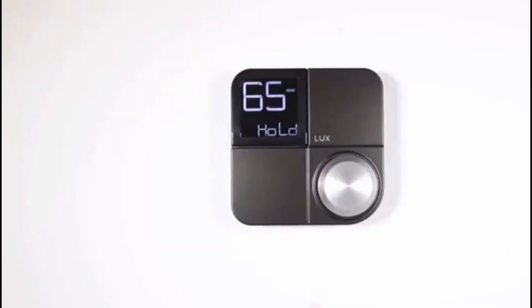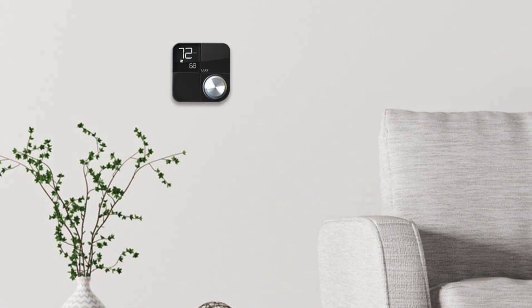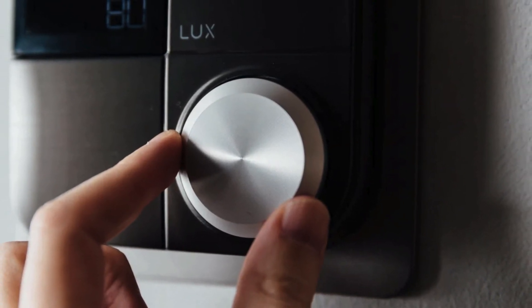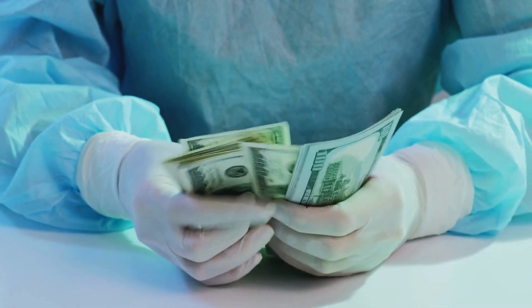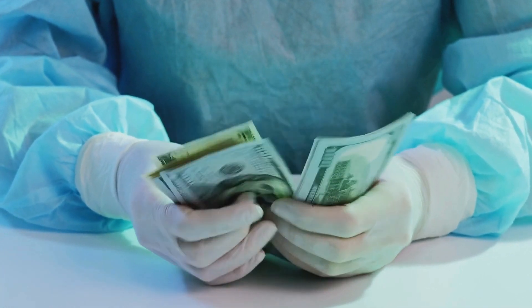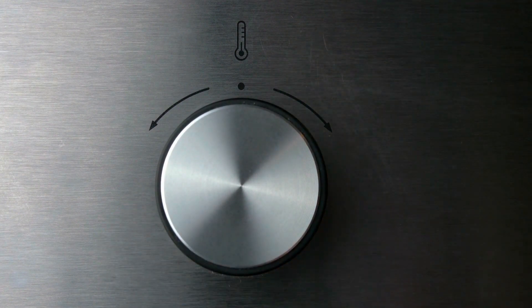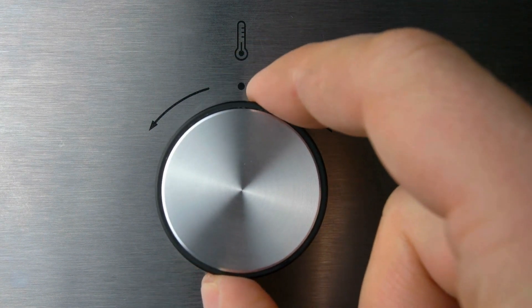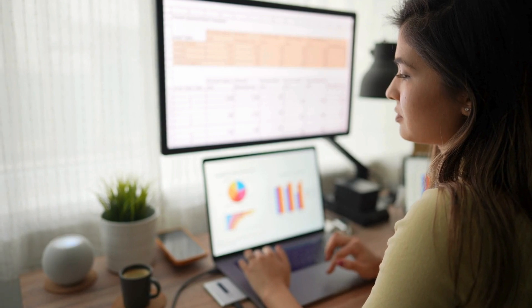The Lux Kono's biggest strength is definitely its design — it's one of the most stylish smart thermostats on the market and is sure to turn heads in any modern home. However, all that style comes at a price. The Lux Kono is one of the more expensive options on our list, and while it offers a great user experience, it doesn't have quite as many features as the Ecobee. For example, the Lux Kono doesn't offer remote sensors, so it might not be the best choice for larger homes with multiple rooms.